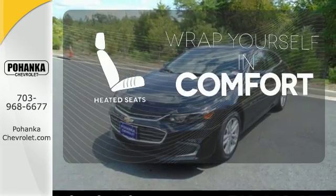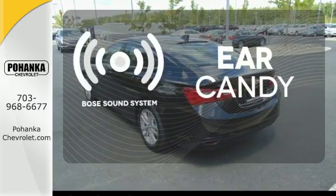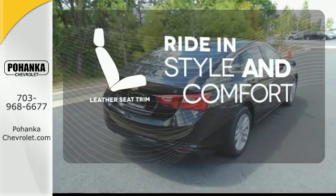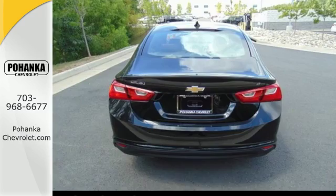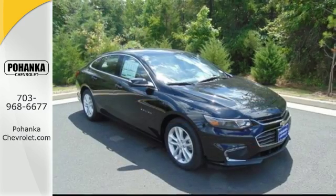Ward off the chills with heated seats. The Bose sound system gives you a rich listening experience. Ride in style and comfort with leather seat trim. Get used to the attention — this Malibu delivers eye-catching style and performance that makes every drive a thrill.